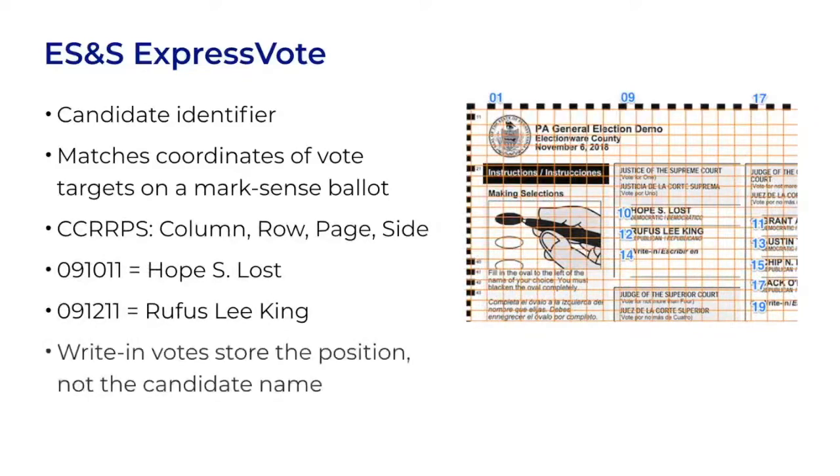Write-in votes would store the number only, not the candidate's name. The barcodes are strictly six-digit numbers. Overall, it's a clever way to allow the tabulator to scan two very different types of ballots but only work with one set of identifiers. Scanning a mark-sense ballot returns grid positions, and scanning barcodes also returns grid positions.